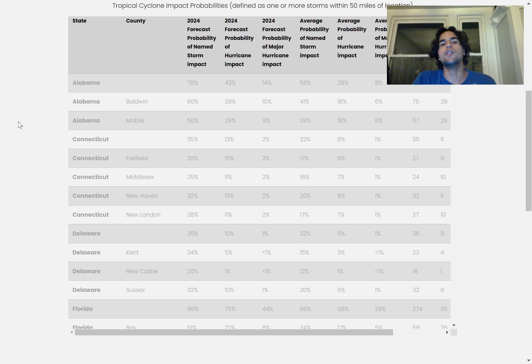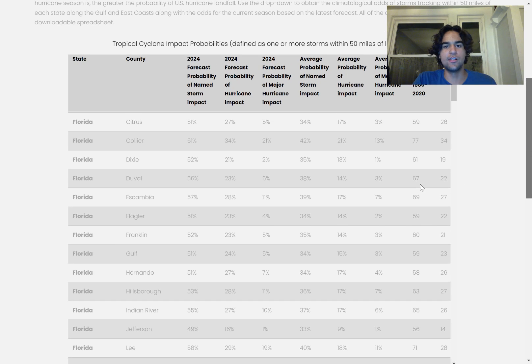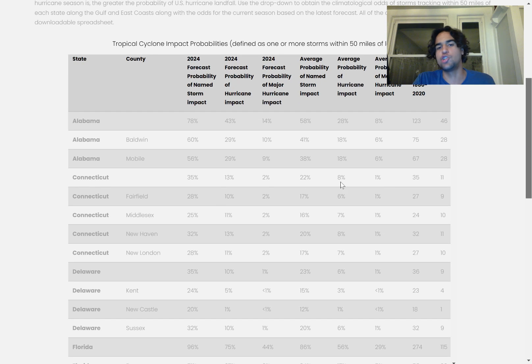I created a probability of a tropical cyclone map using the University of Colorado's forecast, showing the probability that each area will experience a tropical cyclone within a 50-mile radius. There are certainly a lot of things that could change as we approach hurricane season, but definitely be prepared for a much higher chance of a tropical cyclone making landfall in your area this hurricane season. For Alabama, the probability is 78%.